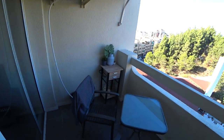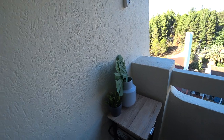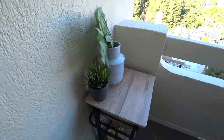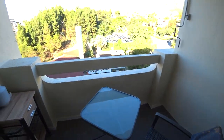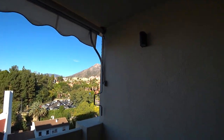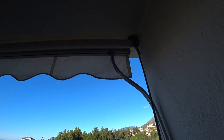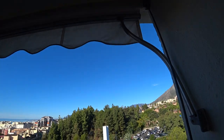Pretty standard balcony. Nice little fake plants here. I think these are fake anyway, are they? Yeah. This thing somehow rolls down. This... oh yeah, that rolls out. There's a sun shield or a rain shield, I guess.